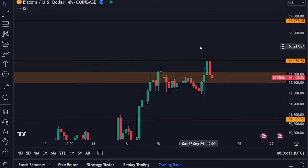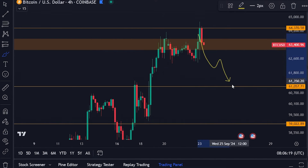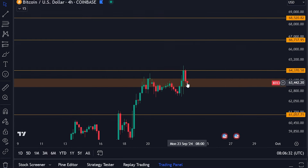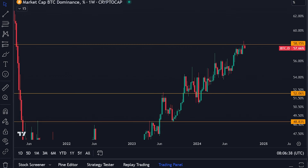Even if we do see another pullback, for me it's only a matter of time — I don't really care if it's going to happen next week or next month. The liquidity is increasing in the markets and it's only a matter of time until we break through this and go towards the upside.